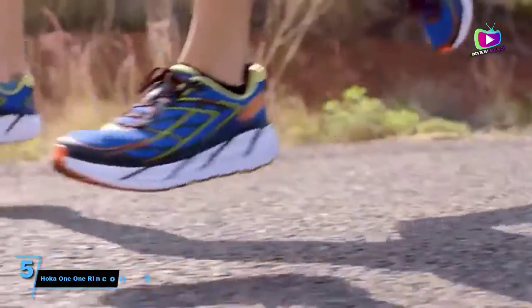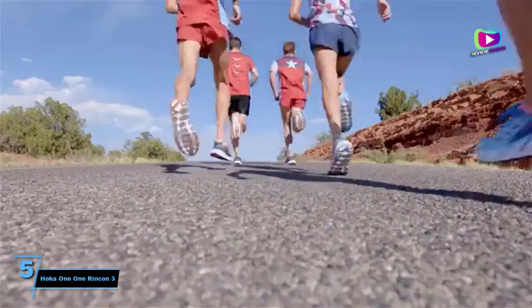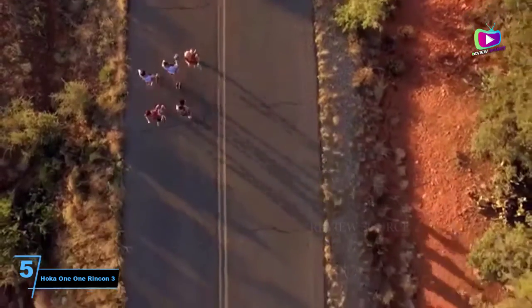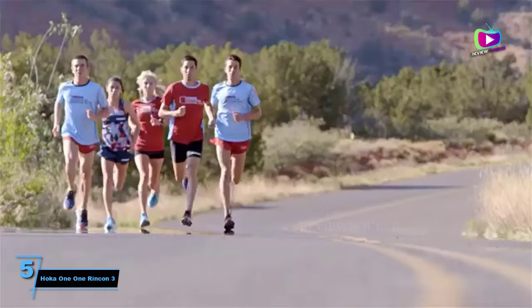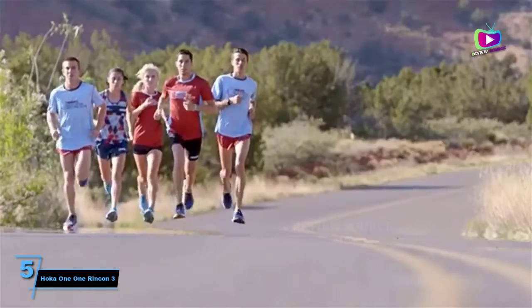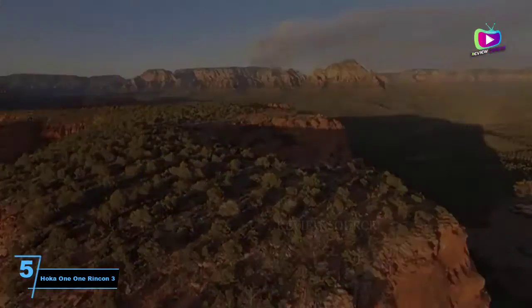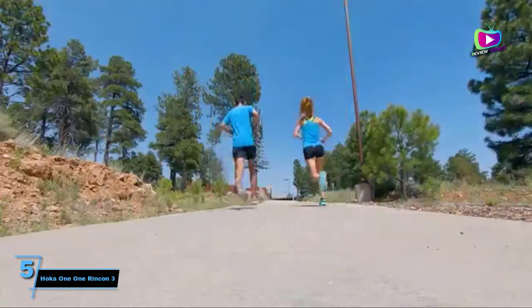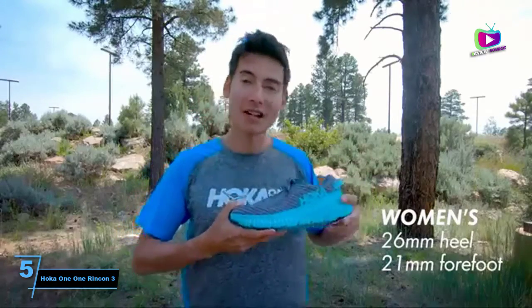Starting at number 5: the HOKA Rincon 3. It goes without saying, you don't have to own multiple pairs of running shoes to be a runner. While some people might invest in multiple pairs for different sessions, if you're new to running or are on a budget, you'll still be able to build fitness and train for races with only one pair in your closet. If you're looking for that one pair, the HOKA Rincon 3 is a brilliant shoe to invest in.